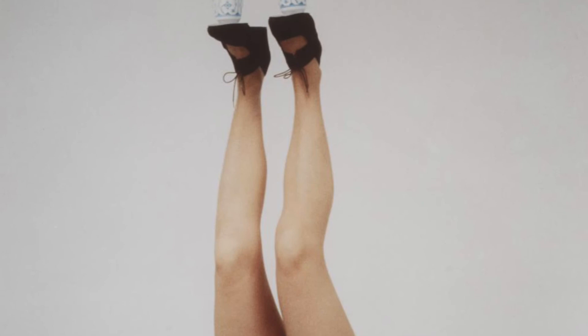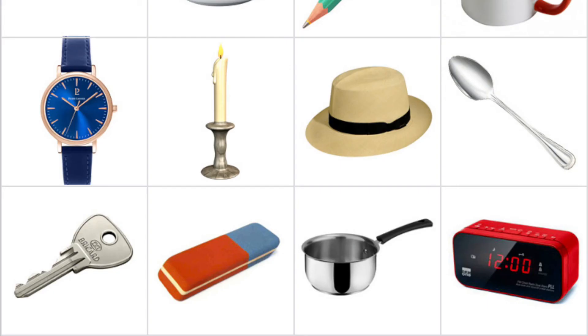This week, I want everyone to think outside the box and use two everyday objects and your body to form a sculpture. First, look around you and find two objects that you use every day.